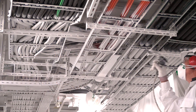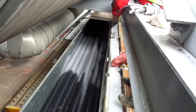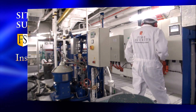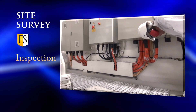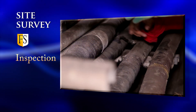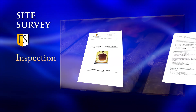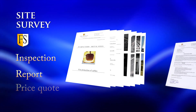FS coatings are water-based and do not contain any toxic material. Fire Security offers an on-site inspection to evaluate cable routings in high-risk areas and inspect the general condition of the cables with regards to damage. We provide a detailed survey report including recommended actions, benefits and a price quote.